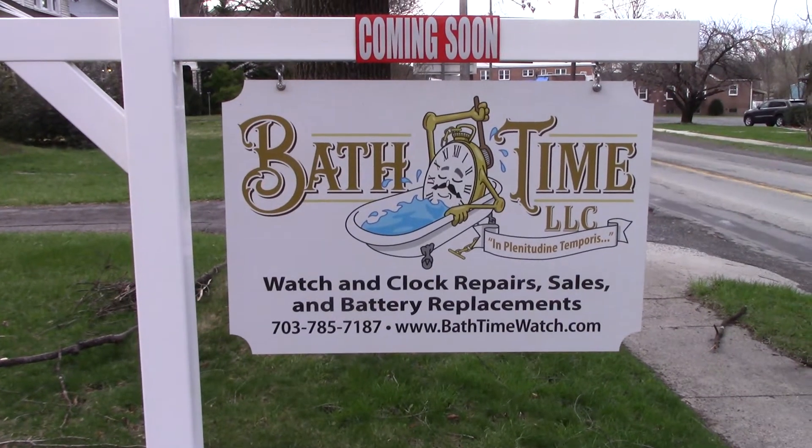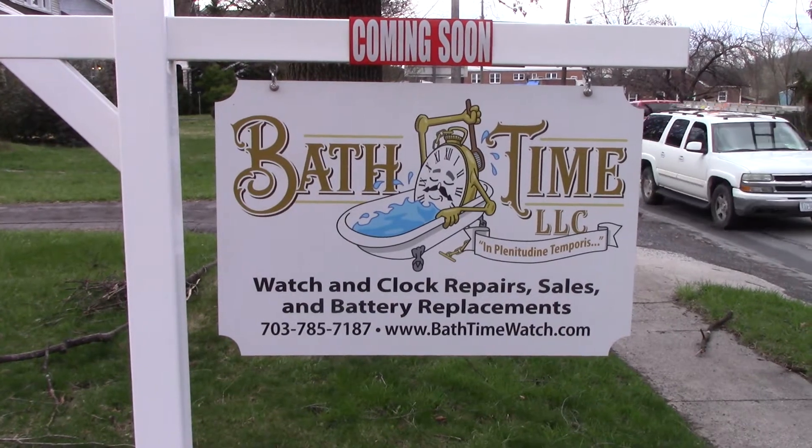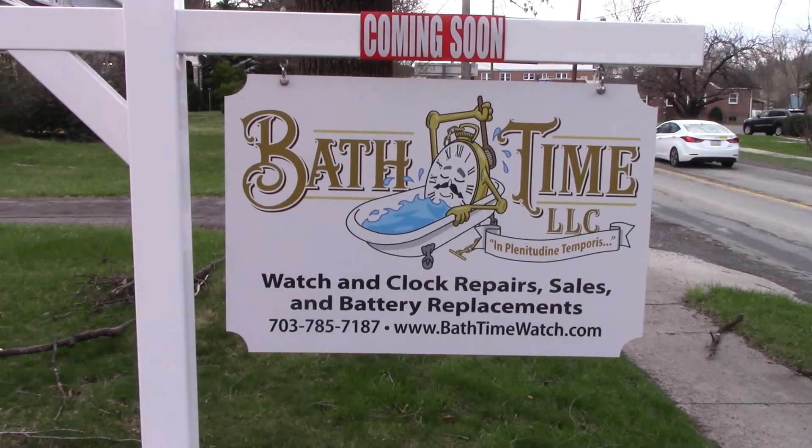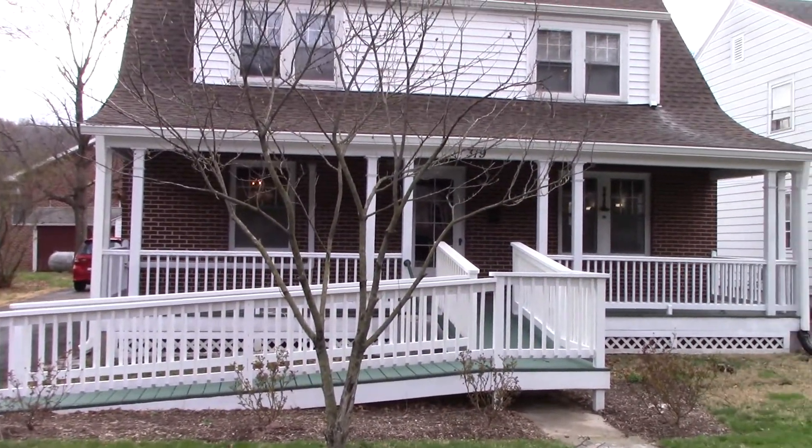Welcome to Bath Time, LLC — watch and clock repair, sales, and battery replacements. We hope to be opening in the next couple of weeks.